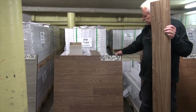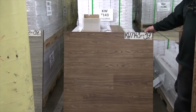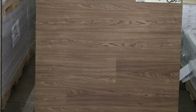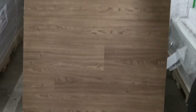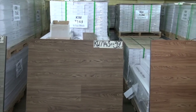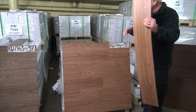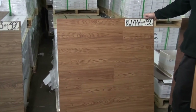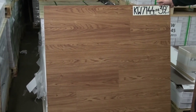This is KW7143. So when you're watching this video, it'll be like a virtual store. Once you receive your samples, you'll make the decision — you'll be able to see it in real life. And there's no charge for swatch samples. Here we have KW7144 — very, very popular.